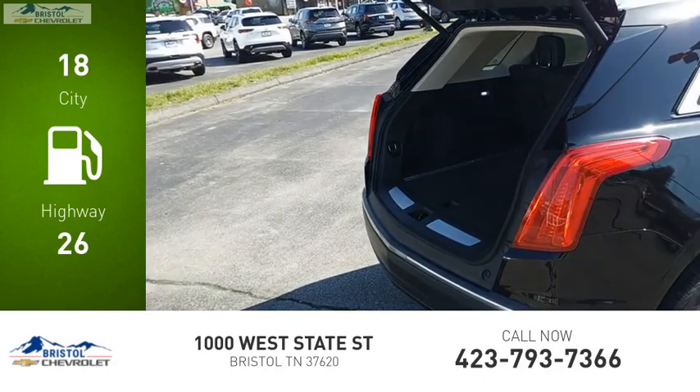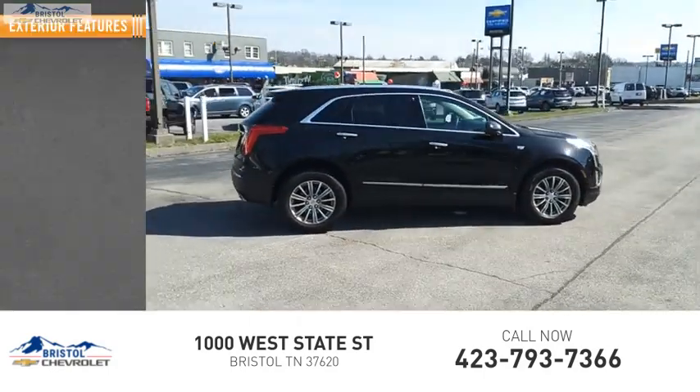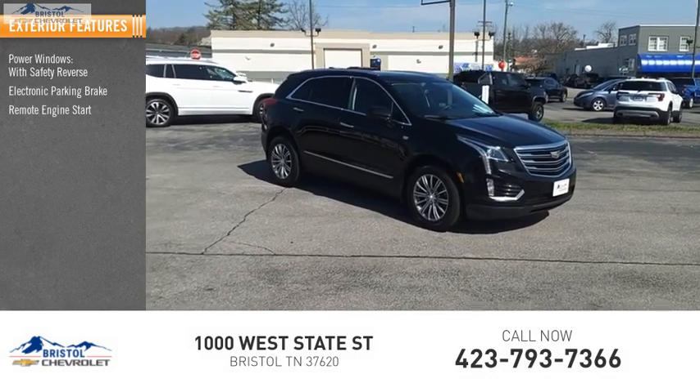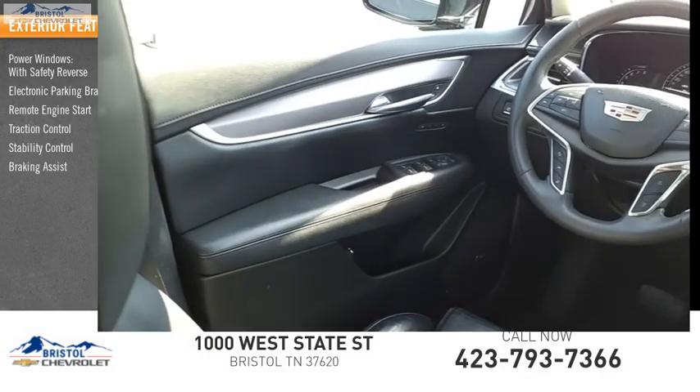Great fuel efficiency saves you money by requiring fewer trips to the gas station. Here are some of this vehicle's great options: power windows with safety reverse, electronic parking brake, remote engine start, traction control, stability control, braking assist, and power brakes.